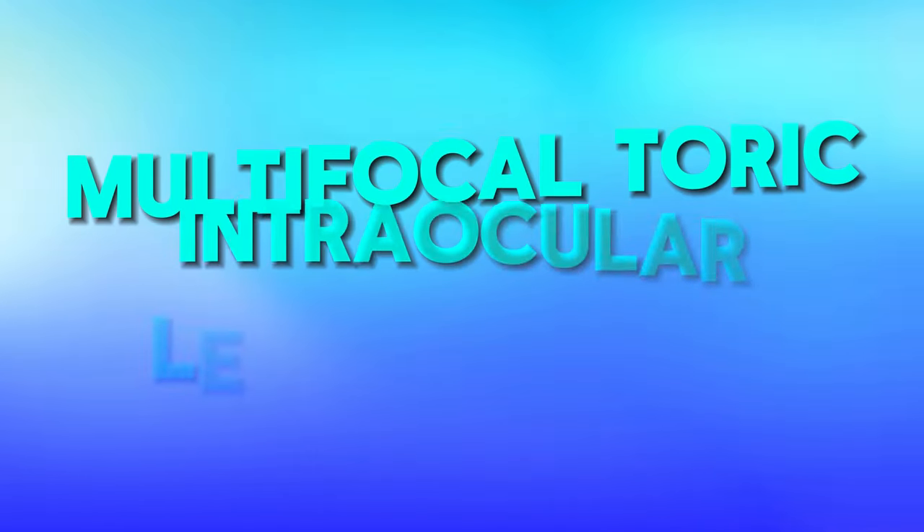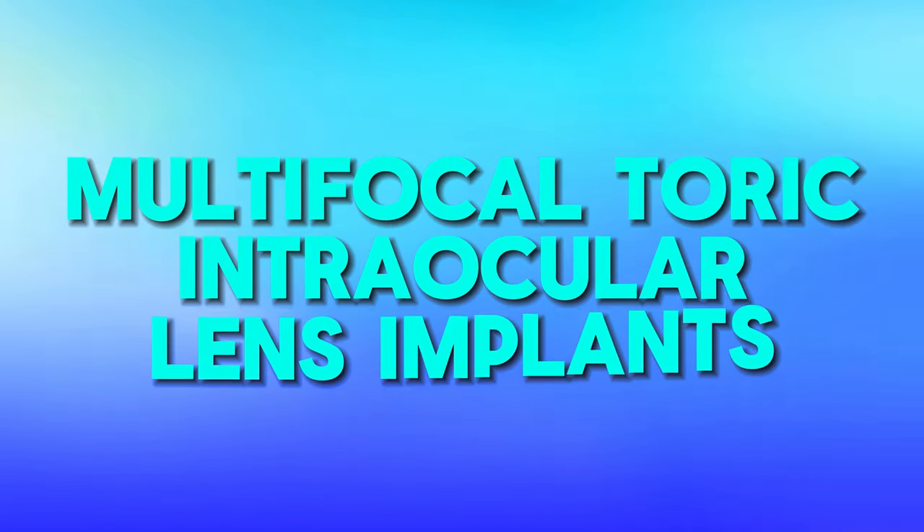If you have astigmatism, there are multifocal lens implants that correct for that as well. It would be completely pointless to correct your distance and near vision without correcting astigmatism, because astigmatism affects the quality of your vision at all distances. So if you're getting a multifocal lens, you'd have to correct the astigmatism in one way or another — in this case, we're talking about the multifocal toric intraocular lens implants, which have very similar pros and cons.